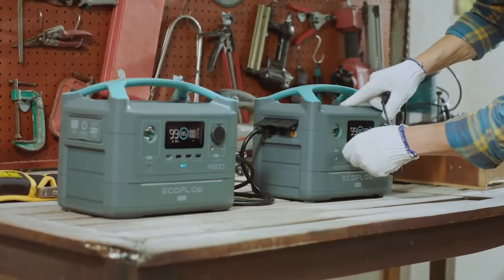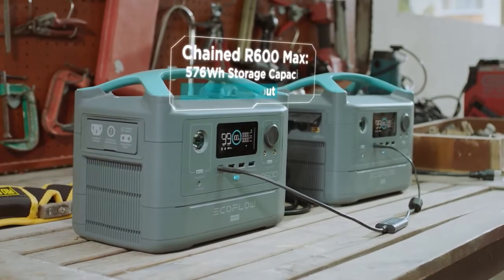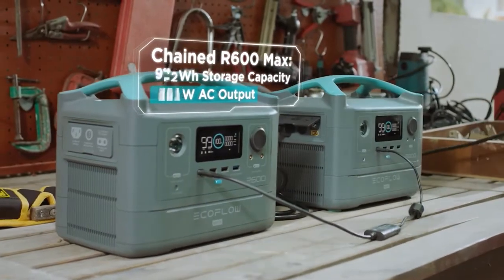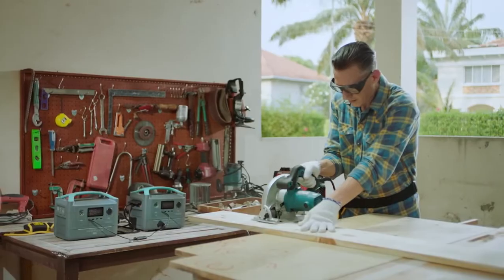And then there's this piece of magic. When you buy two R600 Max units, this extension cable allows you to chain them together, quadrupling your storage capacity and doubling your output. So you can power heavy-duty gadgets wherever work takes you.